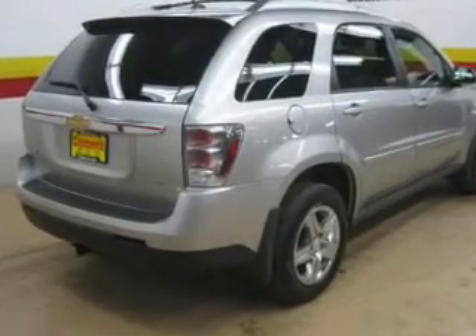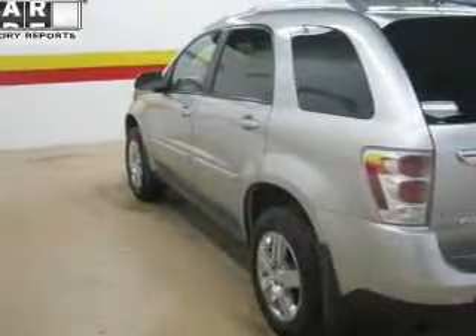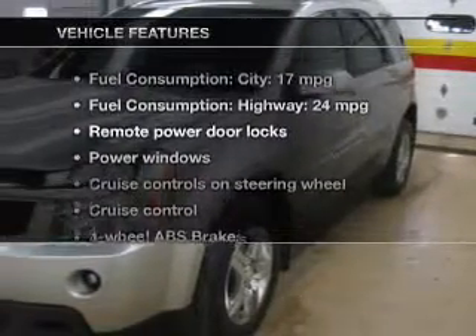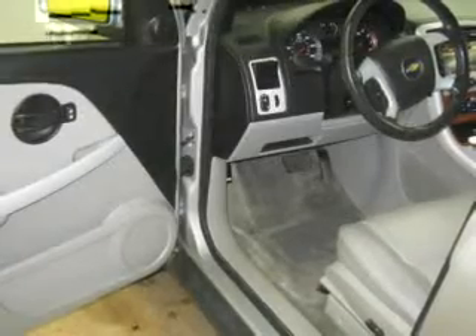You will appreciate the safety feature of anti-lock brakes. Let the outside in with a power sunroof. Carfax is offered to provide you with peace of mind. And with these notable features, you won't want to miss out on the opportunity to own this amazing ride. Leather seats,